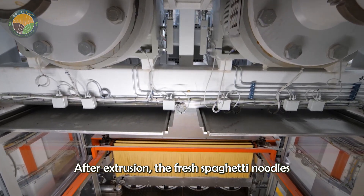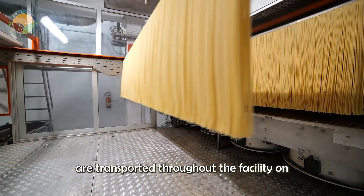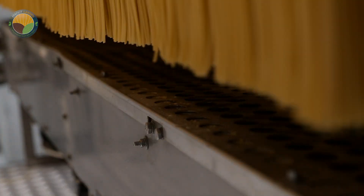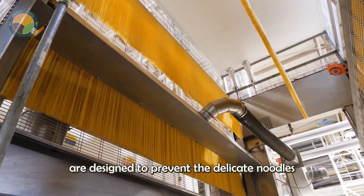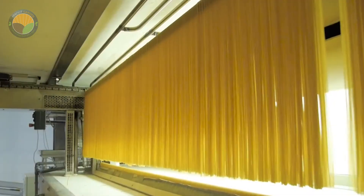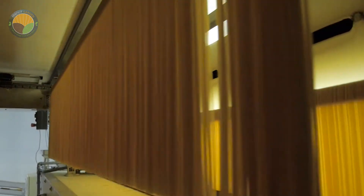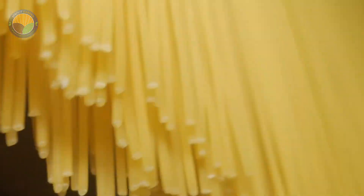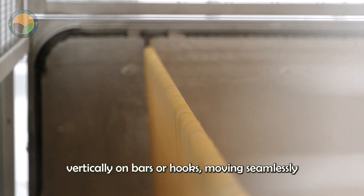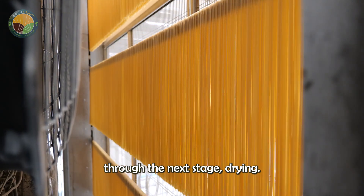After extrusion, the fresh spaghetti noodles are transported throughout the facility on specialized racks. These racks, integrated into a complex network of automated conveyors, are designed to prevent the delicate noodles from breaking or tangling. The spaghetti is hung vertically on bars or hooks, moving seamlessly through the next stage: drying.